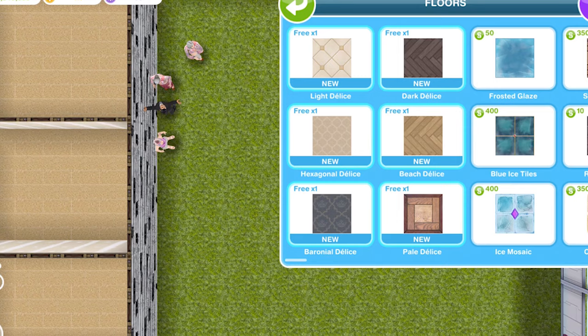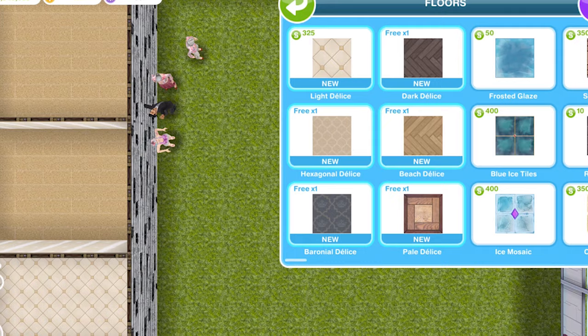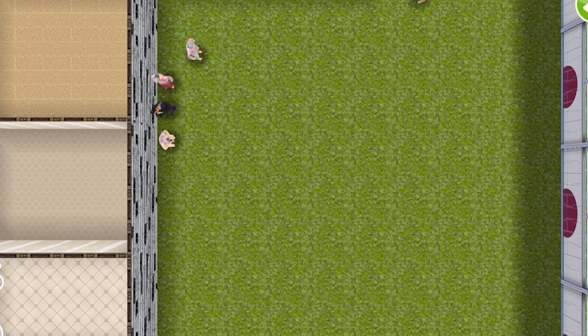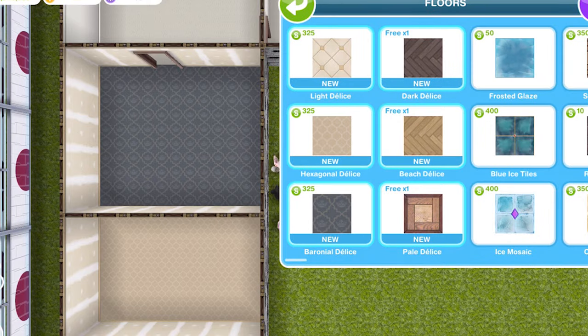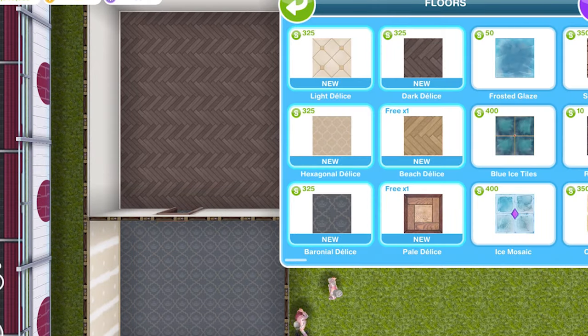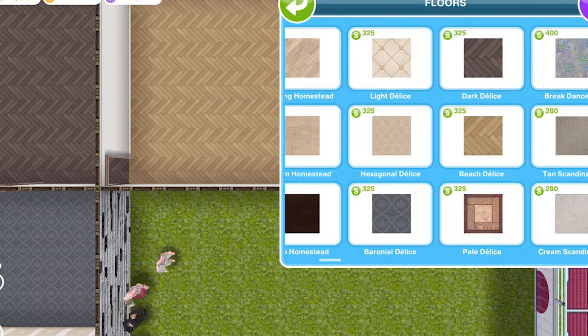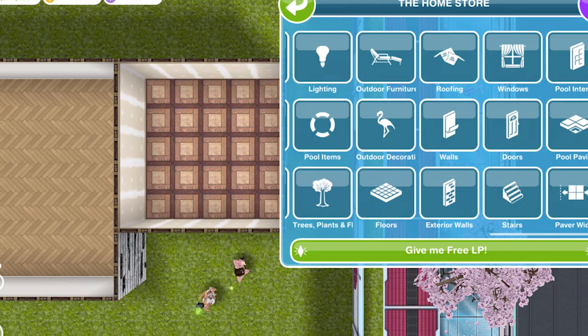We've got six different floors. Let's go ahead and place them down. I think I only have five rooms actually — yeah, I do only have five rooms, so I'll have to add an extra room to show you the sixth one. There we go, so there are the six floors. All really quite nice designs, I like those a lot.